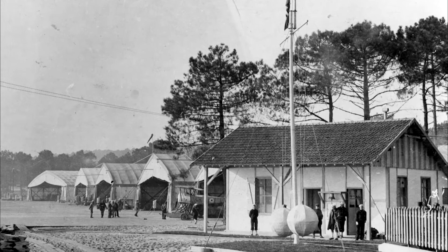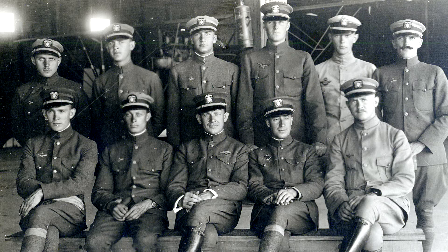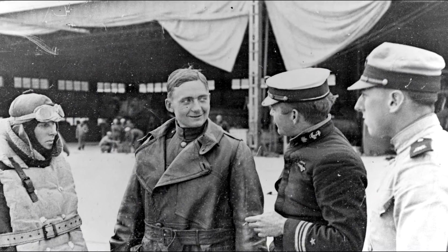It was June 5th, 1917, when U.S. Navy Lieutenant Kenneth Whiting led an aviation squadron to France, among the first of America's military forces to arrive on the continent to aid Britain, France, and Russia against Germany and Italy.